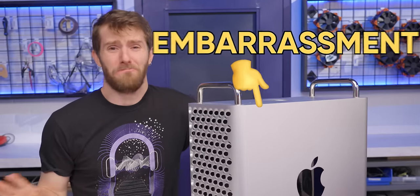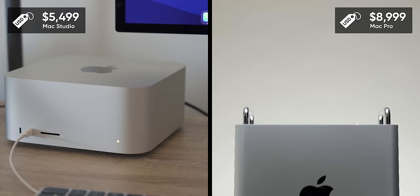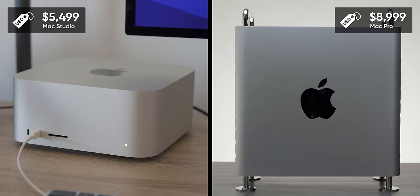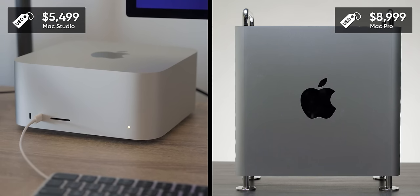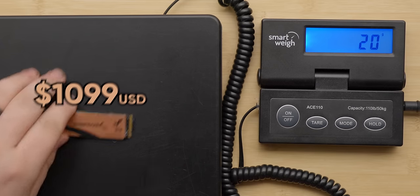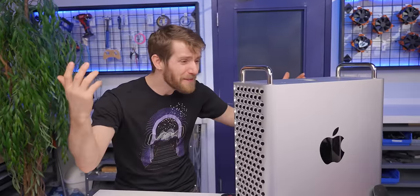Apple's latest Mac Pro is an embarrassment. It doesn't even have their latest gen M3 silicon. It costs $3,400 US dollars more than a Mac Studio that has the exact same specs. And their prices on storage and RAM upgrades would seem to suggest that they're made out of gold rather than silicon. The worst part though, it's not even that good.